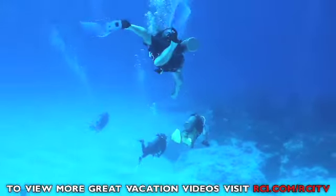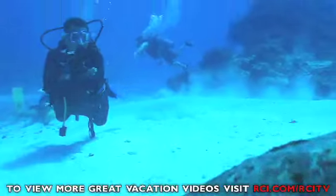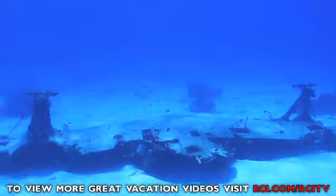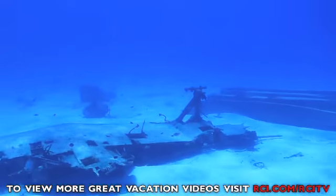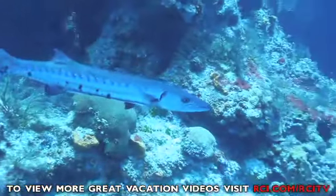Cozumel is known for its fantastic diving. The Park Royal Cozumel offers scuba diving lessons as well as a terrific dive site. Here you'll find the coral-covered remains of a sunken ship and experience the Caribbean's colourful undersea world.